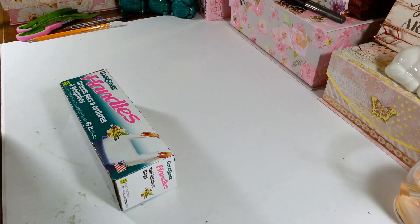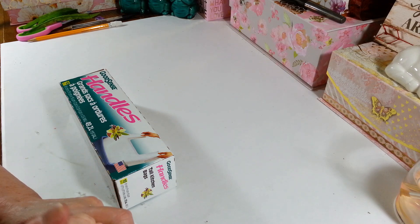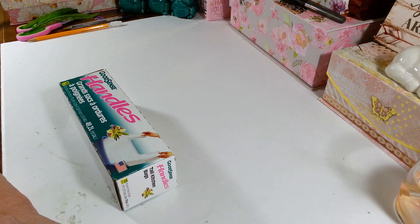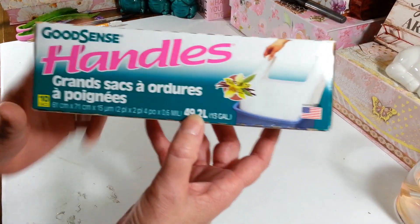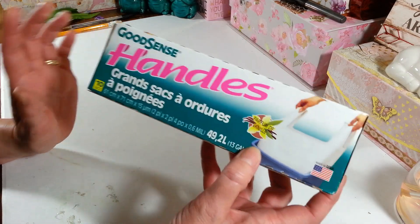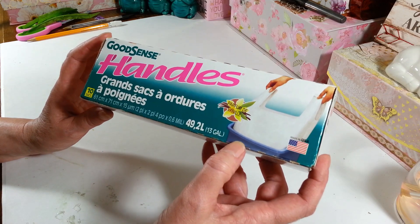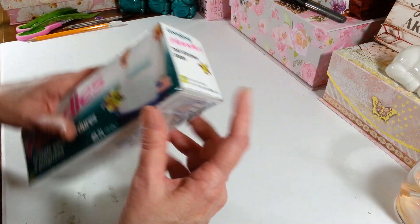Hi everyone, welcome back to my craft room! If you're new, welcome. Today is Friday and it's time for my Dollar Tree haul. They did have a lot of Easter things out but not all yet — I was a little disappointed, a lot of empty shelves still. The only boring thing I picked up was my Good Sense handle garbage bags, the 13-gallon size with vanilla scent.